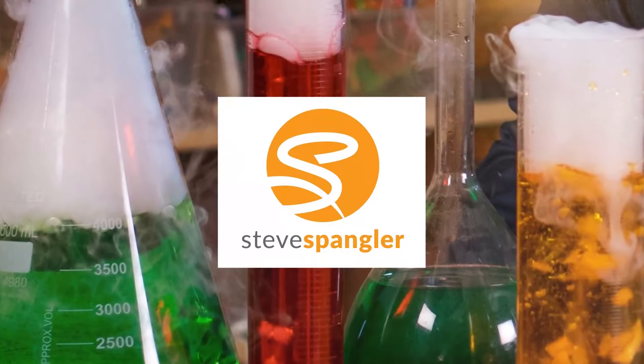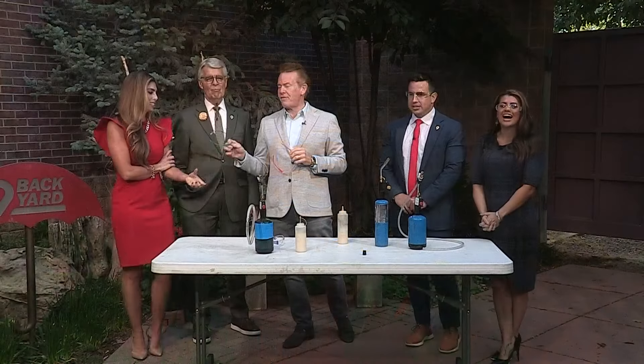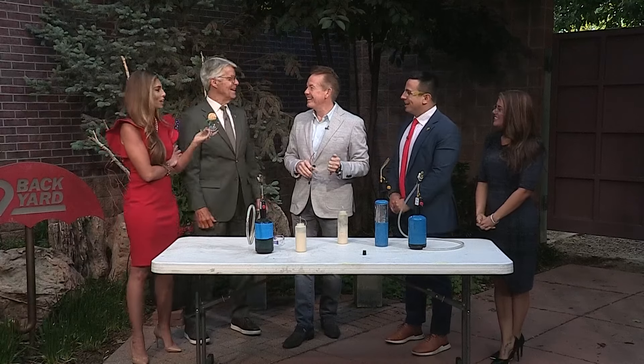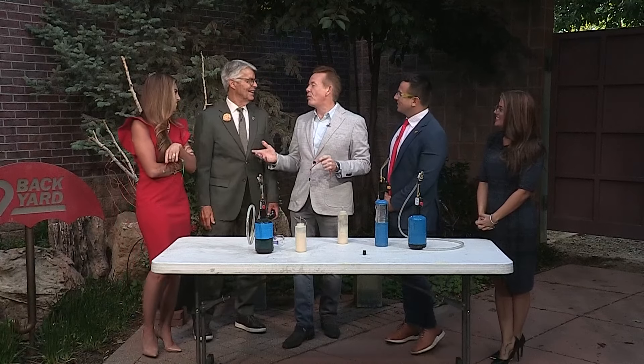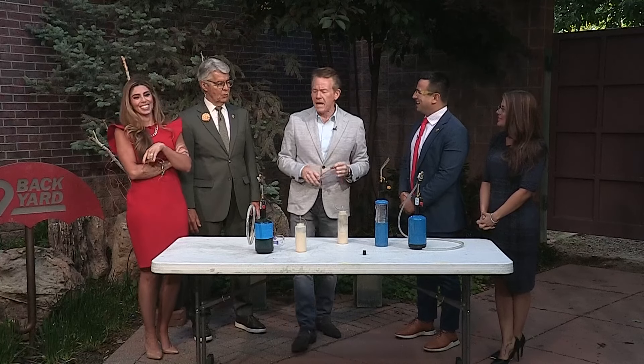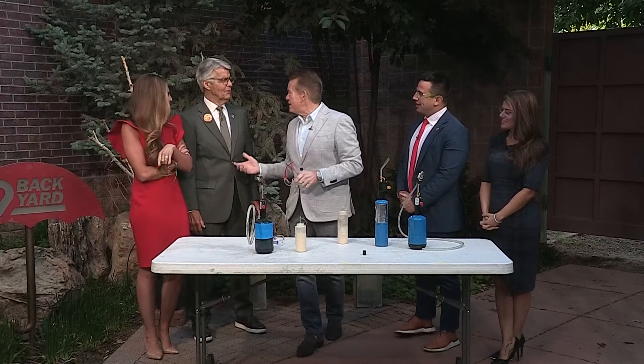Is anyone else nervous out here on the 9 News Backyard? Yeah, I've already called my therapist. Science guy Steve Spangler in the house with fire, of course. It's so good to see you. I can do things with milk and food coloring, it's just not as fun, so it happens. Well, it's pretty fun sometimes.